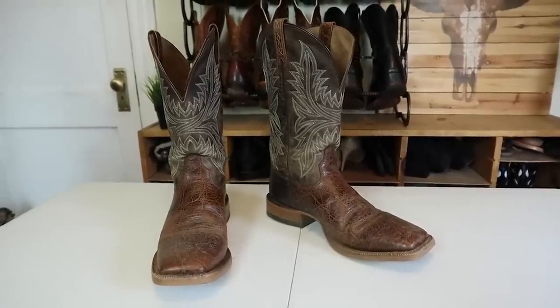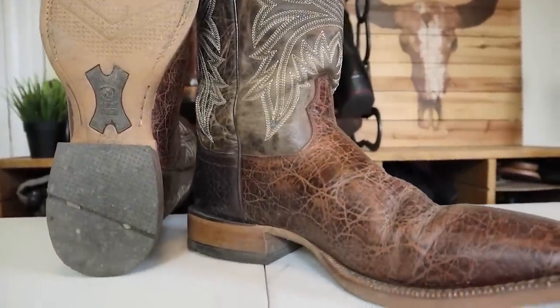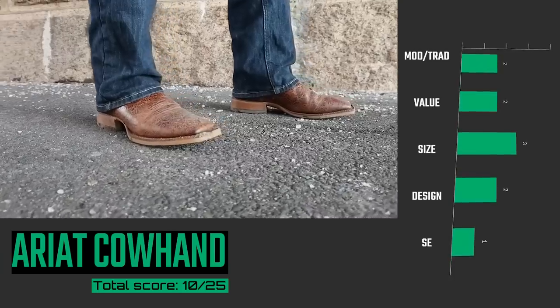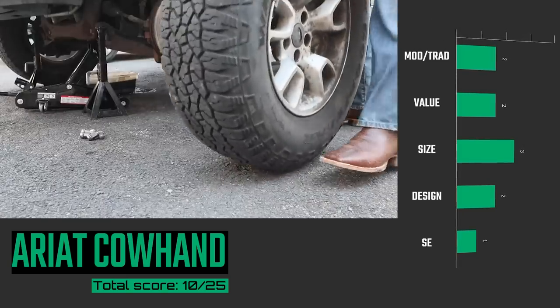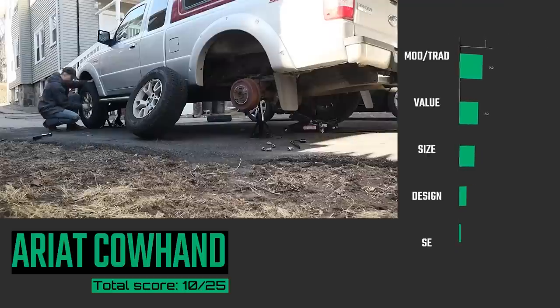Coming in at number 18 is the Ariat Cow Hand. This is a made-in-Mexico Ariat, which has a slightly more traditional build. It's got a great outsole and a removable insole, plus it comes with B-widths. The leather is extremely stiff though, and a beast to break in. It feels very similar to the fit of the Rambler, which is all instep — lots of room in the toe box but the instep is really low. It's not comfortable at all. If it was completely up to me with no objectivity, the Ariat Cow Hand would come in last.